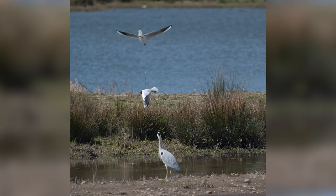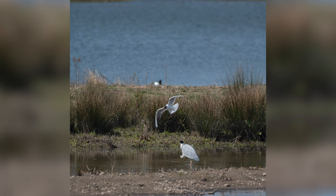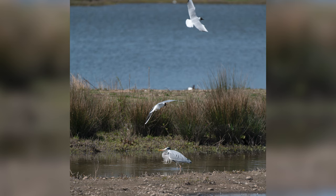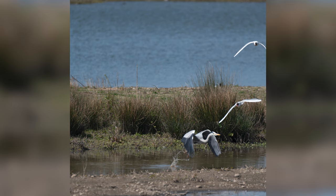This poor young Heron was minding his own business when he was constantly buzzed by the black-headed gulls. Eventually he had enough and got out of there. I can't say I blame him.